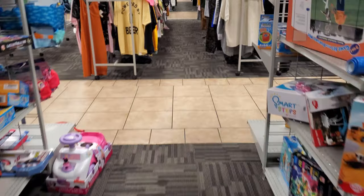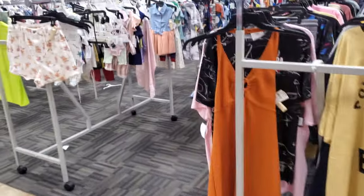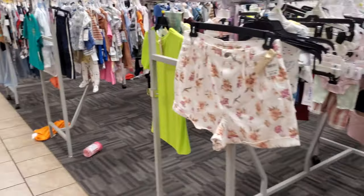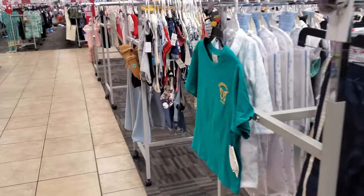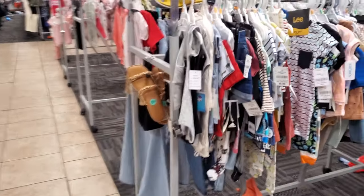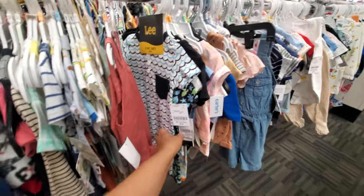I think this might do it for this Burlington. Nothing really happened in the clothing department, not even in the men's. And I know a lot of guys who watch this channel — if they're watching this video, thank you so much, because I barely showed any guys' stuff. Men's department in Burlington has been so, so dry.